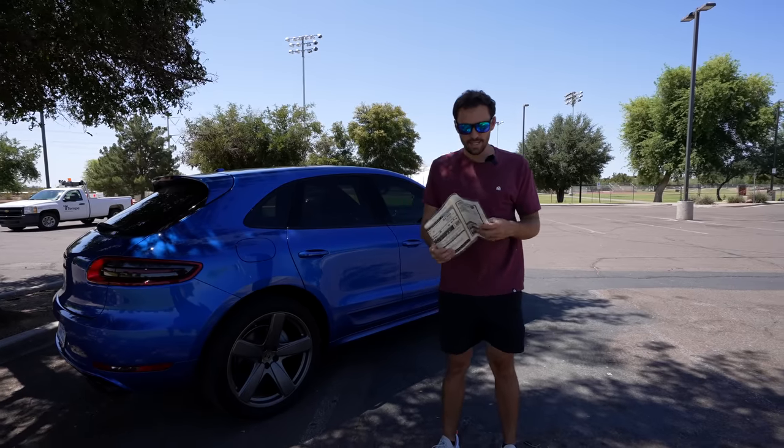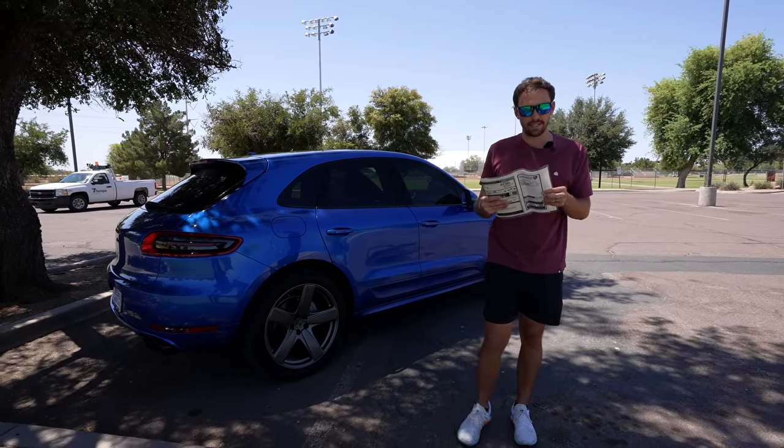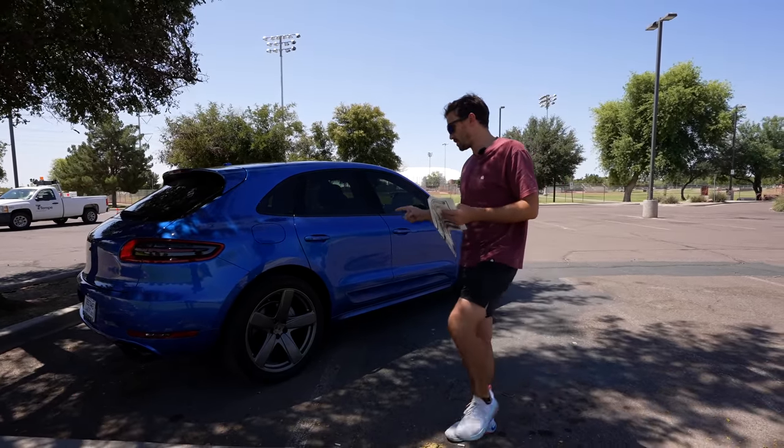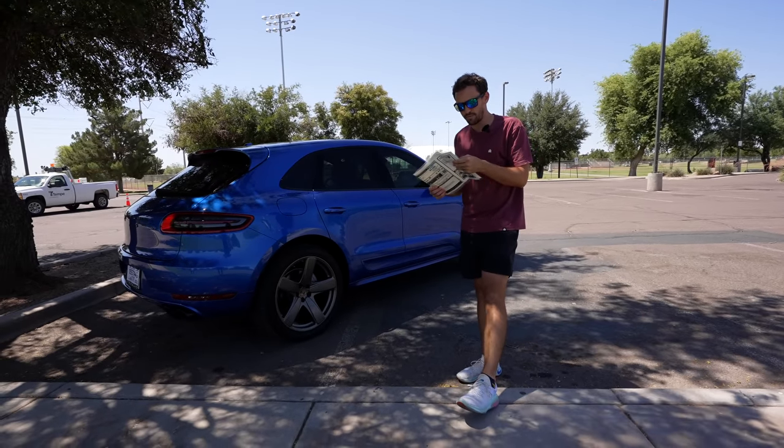It's a 2016 Macan S. The exterior is sapphire blue metallic with the standard black interior with sport seats. It has the 21-inch Porsche Classic 911 wheels, the 3.0-liter twin-turbo V6 with 340 horsepower.